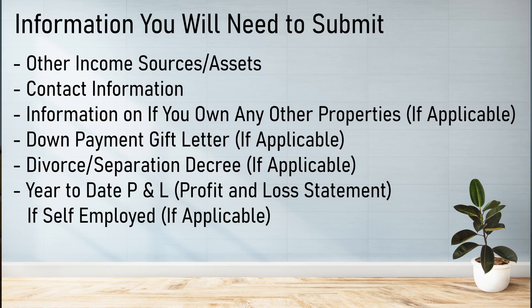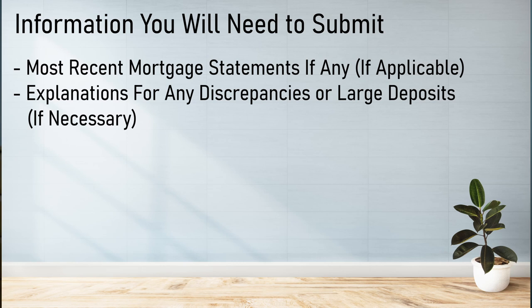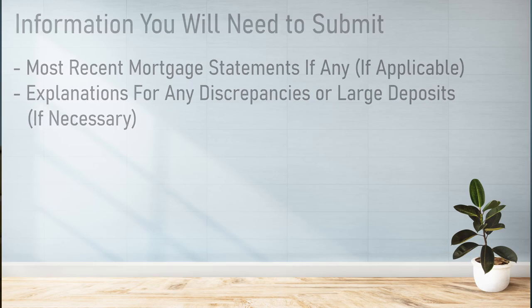You'll also need to provide other income sources and assets, your contact information, information on any other properties you own if applicable, a down payment gift letter if applicable, a divorce or separation decree if applicable, your year-to-date profit and loss statement if self-employed, most recent mortgage statements if any, and any explanations for discrepancies or large deposits if necessary.